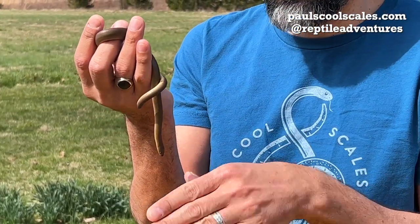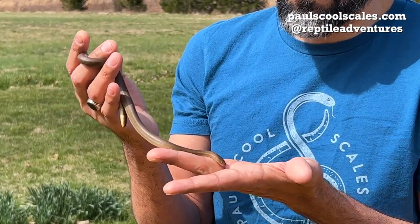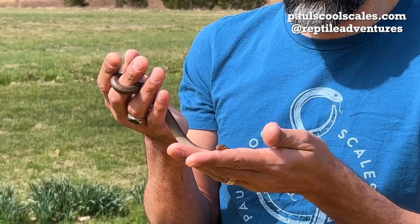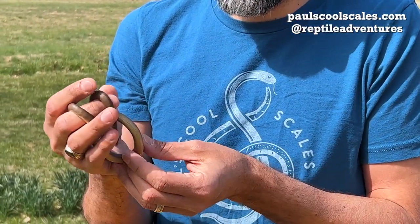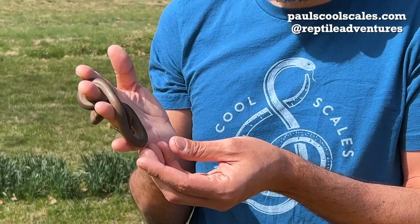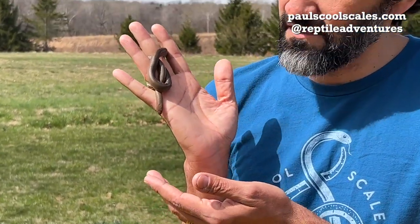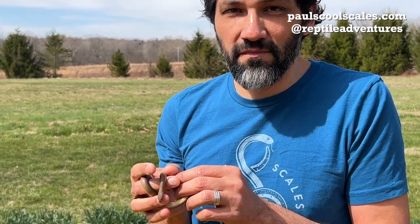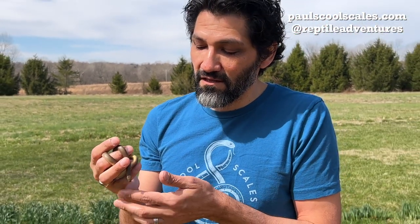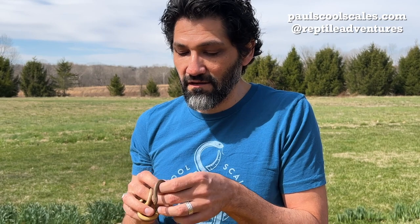They are a small species that lives in the ground — even under the ground. You'll hardly ever see them. If you have them as a pet, they love to burrow and will stay beneath the surface in a softer substrate. He's eating frozen-thawed pinkies, and you can feed them small rodents, which is what they eat in the wild, along with small birds.